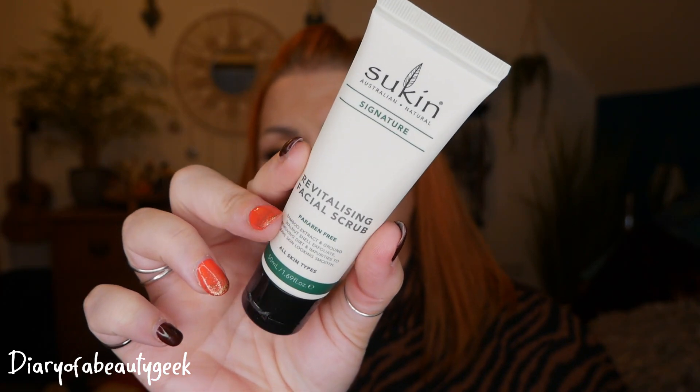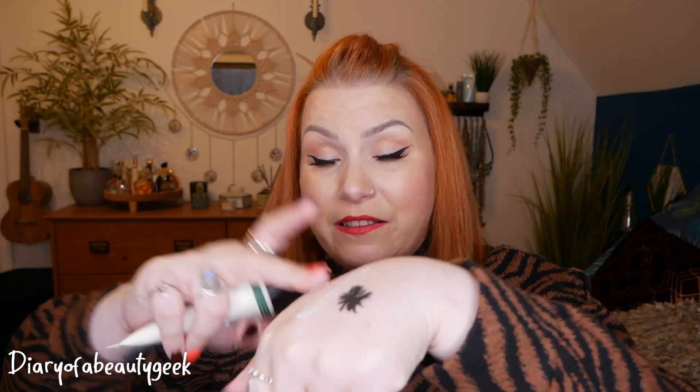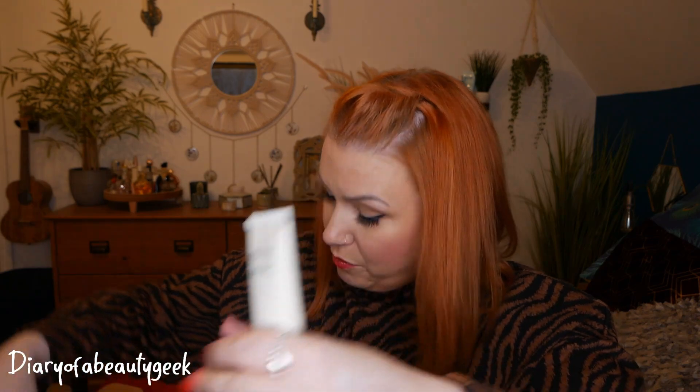Next we've got a product by Sukin — this is their Signature Revitalising Facial Scrub, paraben-free, for all skin types, and there's 50ml here. No scent, but it feels really nice and creamy, and you can feel the little bits in there. It's a cream-based exfoliator perfect for normal to dry skin types, using gentle granules of biodegradable bamboo extracts and walnut shell powder to lightly exfoliate. A refreshing combination of aloe vera and chamomile soothes the skin, while jojoba, sesame, and rosehip oils hydrate and leave your complexion soft, silky, and smooth.